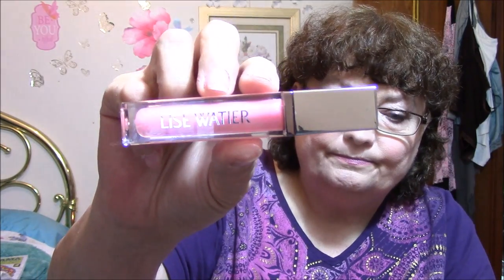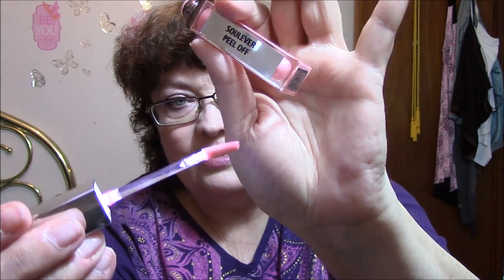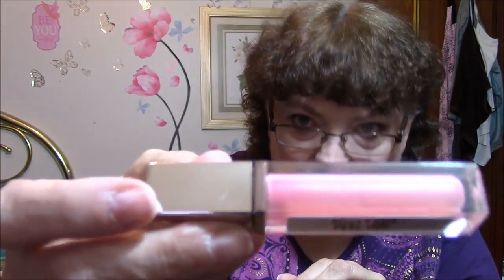This is a lip gloss by Lizzie Watteier and this is Infrarose. It's a lighted one — there's a light in there. When you pull it out it lights up. It's a pink with sparkles on it, very pretty, it's just not me.